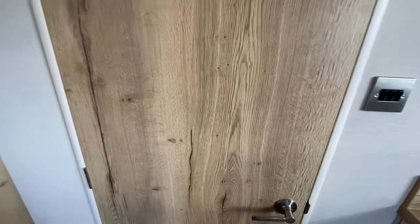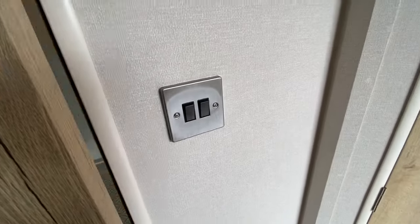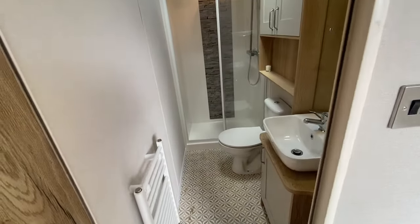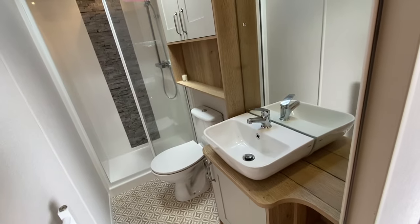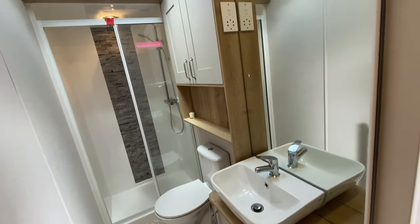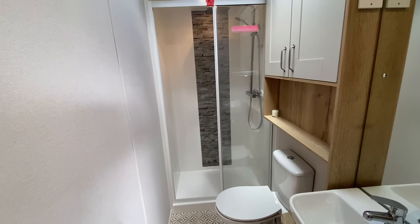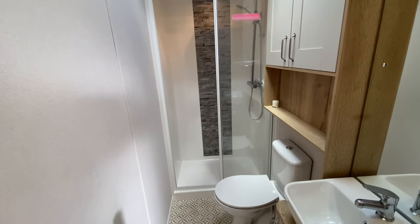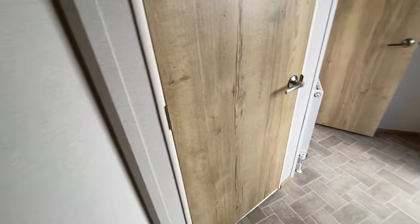We'll head through to the back of the home. A separate doorway cordons off the rear of the home. As you come out of the main living room area, immediately to your left you'll find the family shower room. Beautiful design features with the WC and basin, ample storage, a super-sized mirror and a large double shower cubicle with overhead shower. That's the main family bathroom.